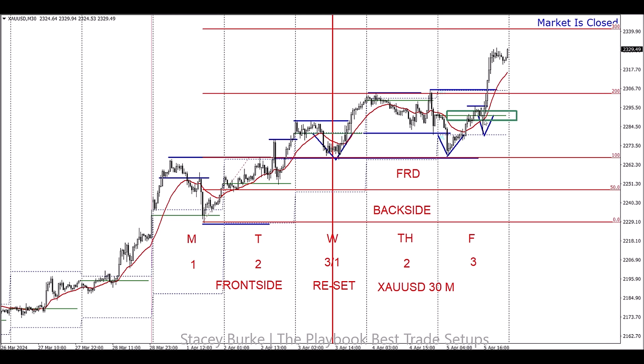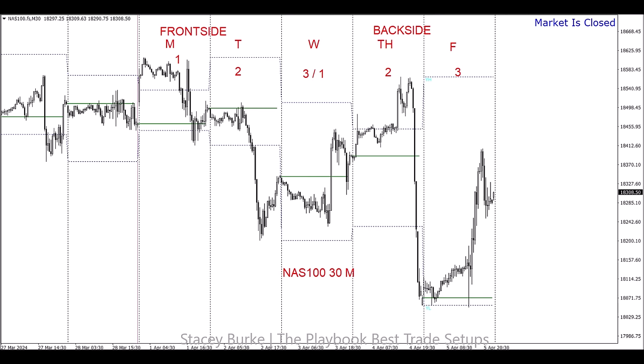I'd rather take one or two trades in the week that I can size into and maximize my return on that opportunity. Looking at the Nasdaq as an example — an index. Having a basket: look for one best trade candidate on a currency, maybe one on gold, maybe one on an index — three best parabolic opportunities. You might get a couple on one instrument, as we just saw in gold, but I'm just demonstrating the process and how opportunities can present when you're patient.